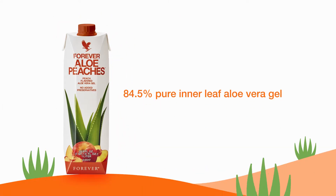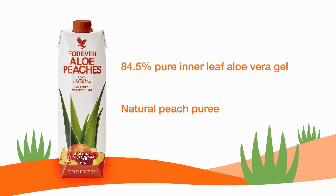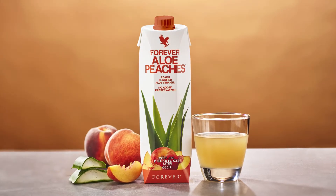Forever Aloe Peaches provides 84.5% pure inner leaf aloe vera gel, with natural peach puree for a robust drink with a delicious sweet taste.